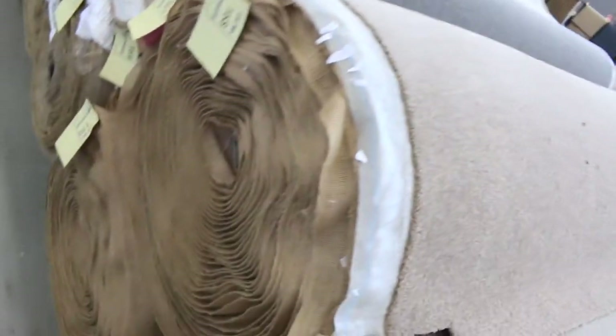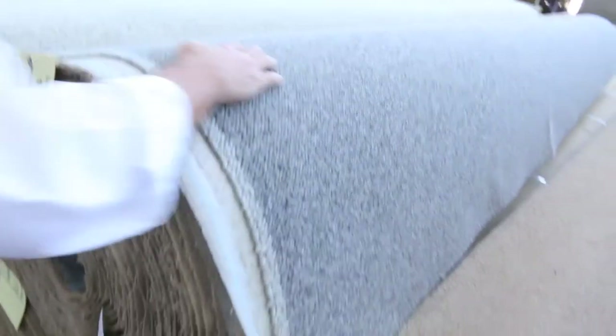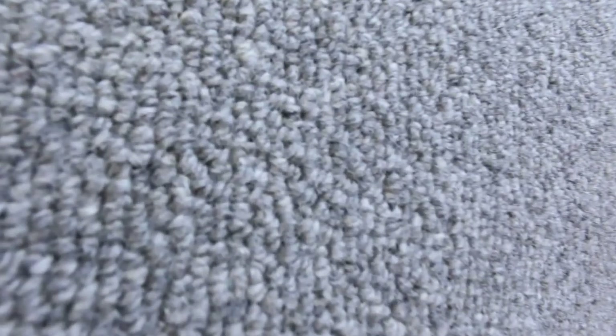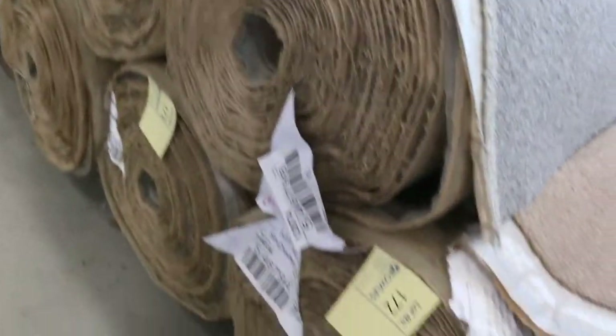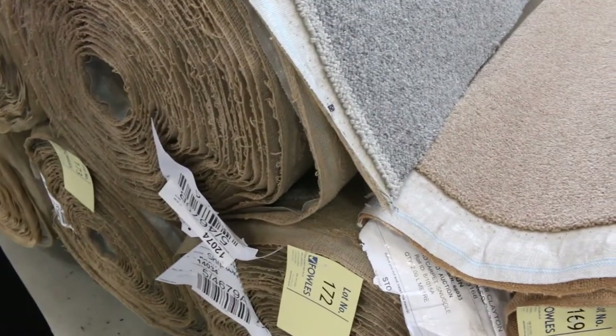We've got some solution dyed nylon carpet in big quantity — the SDN twist pile which normally retails around $140 a metre. There are a couple of big rolls and a couple of smaller ones, probably selling for around $40 a metre. Lot number 171 is a nice looking carpet — three big rolls. It's a wool loop pile with a nice textured loop. The colour is awesome — that really popular heather sort of grey colour. Big rolls: there's a 40, another 40, and a smaller one at around 29.8 metres. I reckon around $30 to $40 a metre.